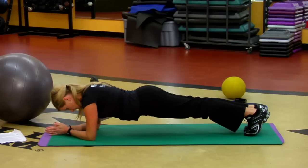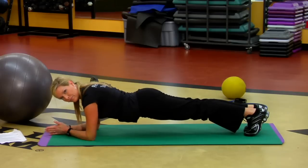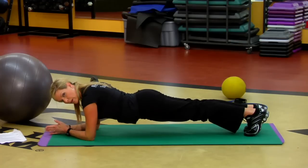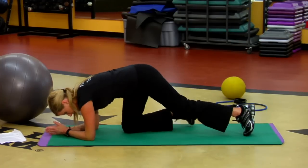Tuck your toes under, lift the knees off the floor. This is plank — pretty challenging. You want to keep breathing, and that's just a great way to keep that core strong. Bring the knees down.